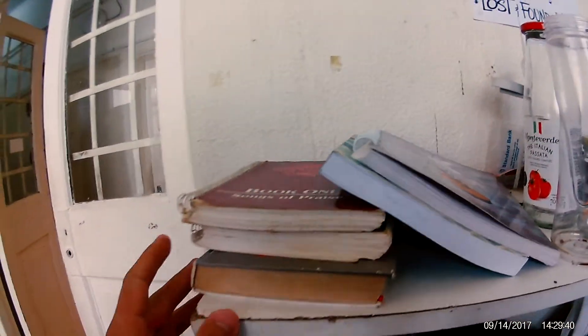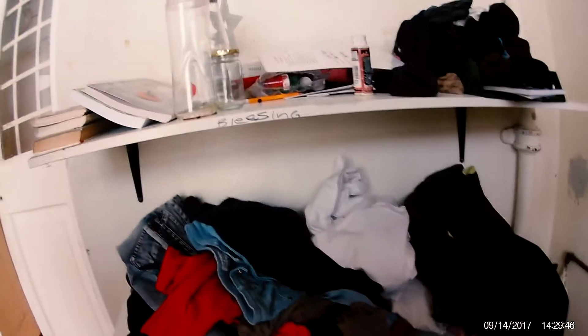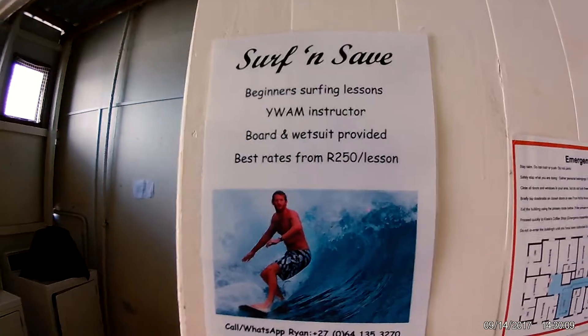This is actually active — yesterday there was a book for photography here and now it's gone. So the lost and found is very cool. Also, if anyone ever comes here, they have got surfing lessons by an ex-YWAMer, because Muizenberg is a beautiful place to learn how to surf — super beautiful. I actually learned to surf here. 50 rand for a board, 50 rand for a wetsuit, and a lesson.